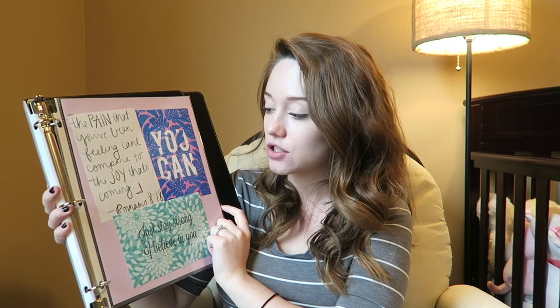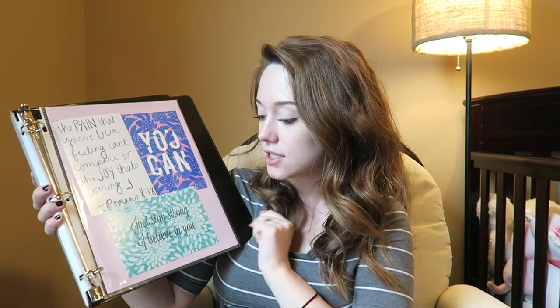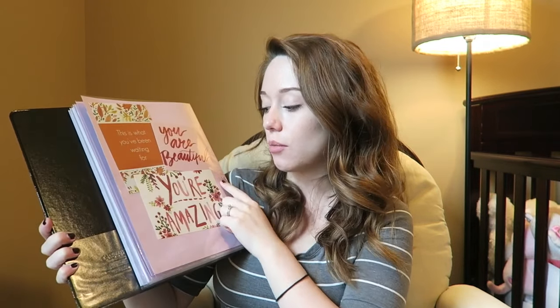'I am not afraid — I was born to do this.' 'You are brave.' 'The pain that you've been feeling can't compare to the joy that's coming.' 'You can.' 'Just stay strong — I believe in you.' And then the last page says 'This is what you've been waiting for. You are beautiful. You're amazing.' I thought those would help inspire me in labor.